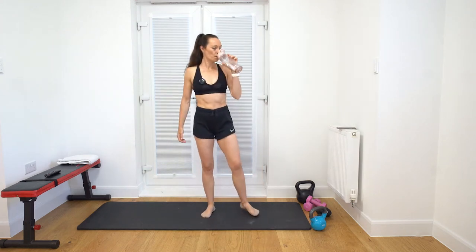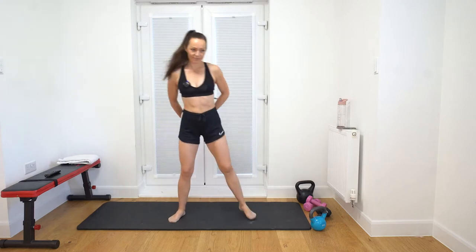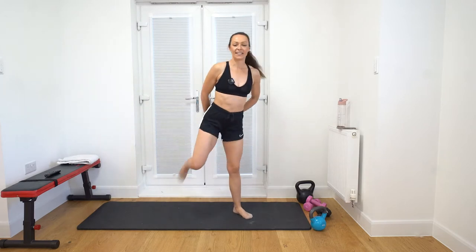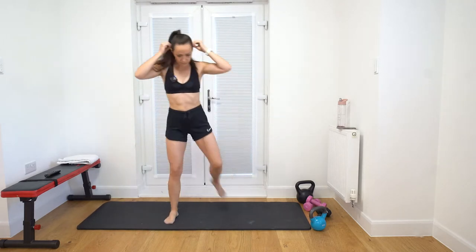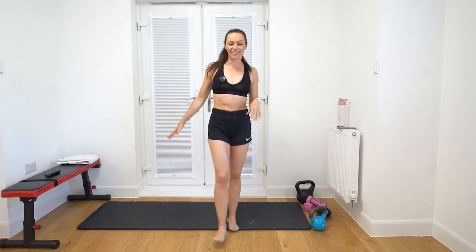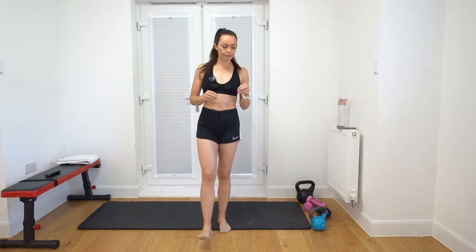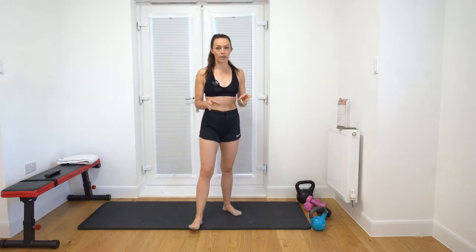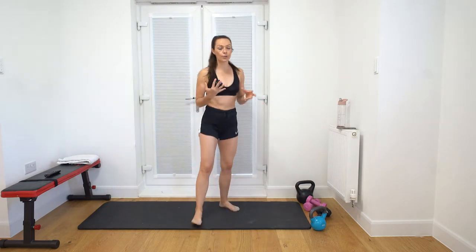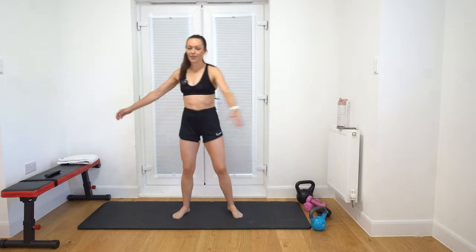Good morning, what a beautiful day! Are you ready for the stronger sculpting series? Today's workout - as you can see I've got my bench out. Usually I have my laptop on my bench, but a chair is required for a couple of the exercises, so grab a chair. You can also use kettlebells for some of the exercises, but it's not a problem if you don't have one - you can use a weight.